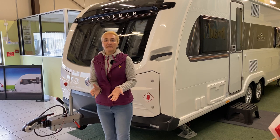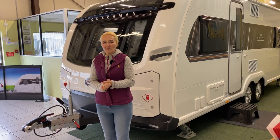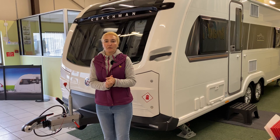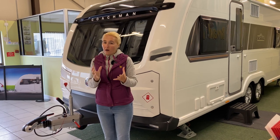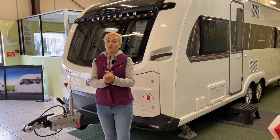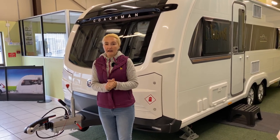Why am I so excited? Well, this caravan is priced at £40,455. To my knowledge, that is the most expensive caravan from any UK manufacturer. So what I want to know is why is it costing so much and is it actually worth that huge price tag? Today together we're going to find out the answer to that question.